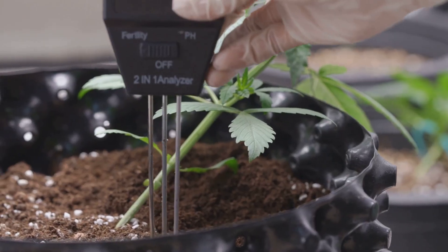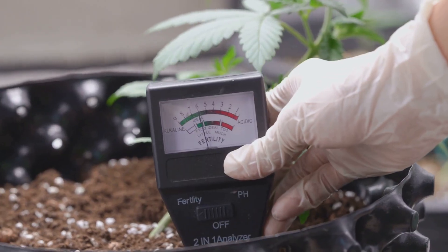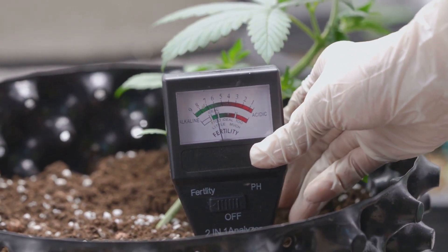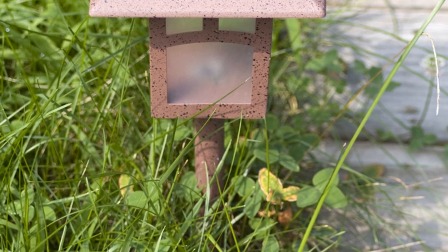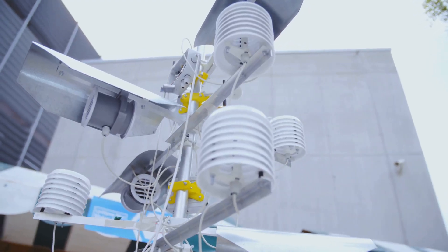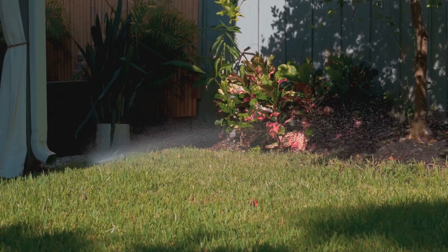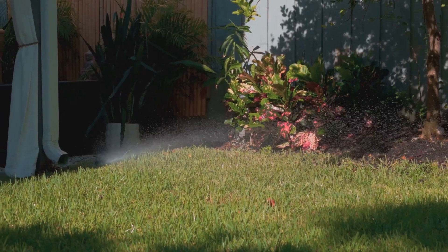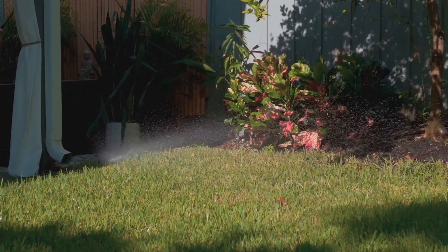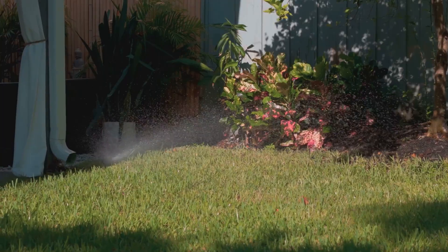At its core, smart tech uses simple sensors to measure soil moisture, providing you with real-time data about your plants' hydration levels. It also keeps an eye on sunlight, tracking how much light your plants are receiving throughout the day, and it monitors the weather, taking into account temperature, rainfall, and humidity. Based on all this information, the system then tells your watering system exactly what to do, ensuring your plants get precisely the right amount of water at the right time.